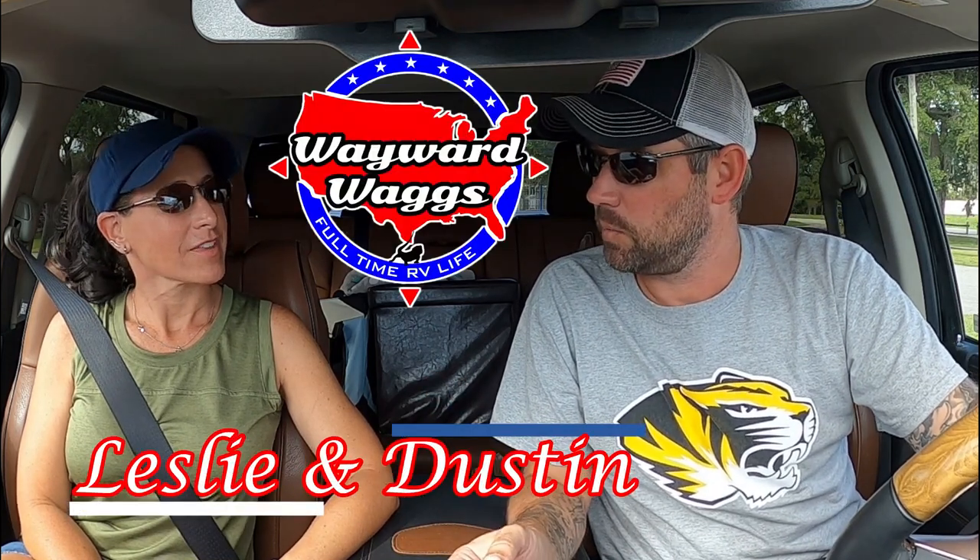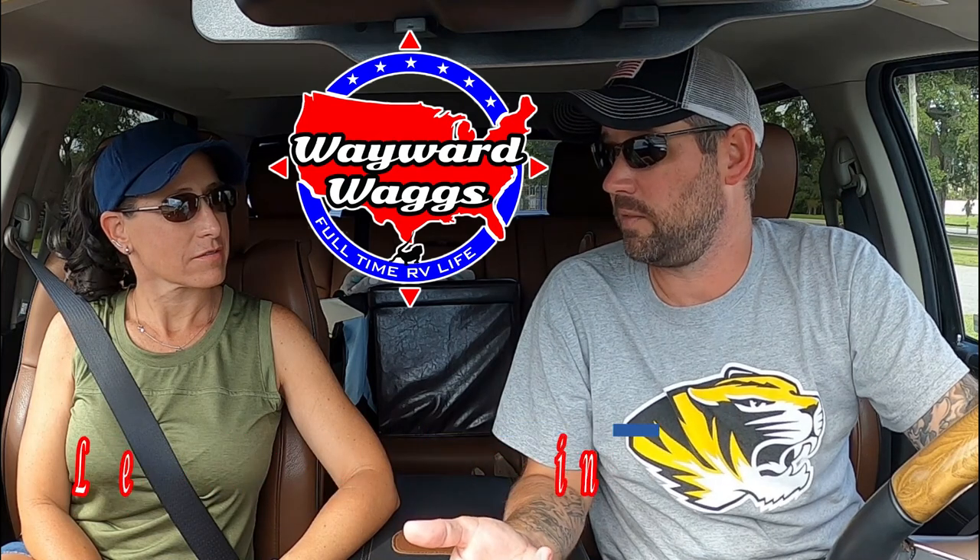Where we are currently, we can't have mail sent because they don't allow it — they don't even have an RV park office. So we can't get mail here. We're here for the next two weeks and we want some stuff, so the alternative is the Amazon lockers or the Amazon counters.